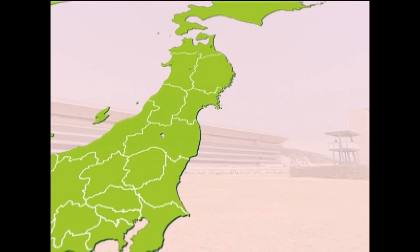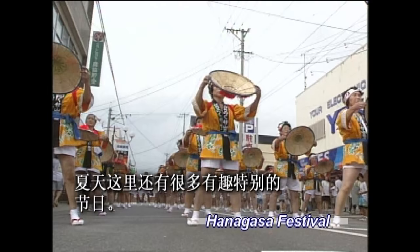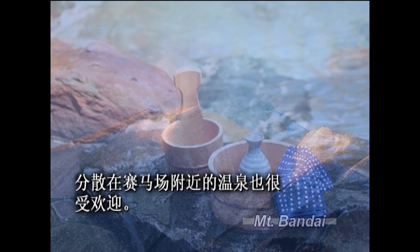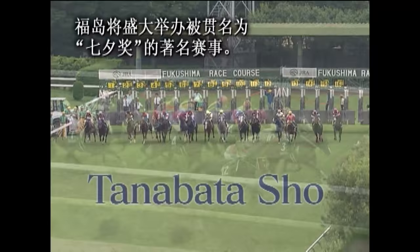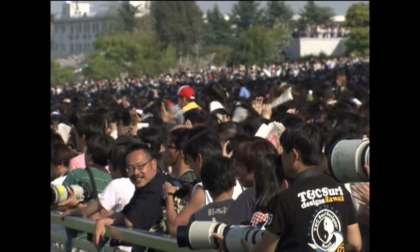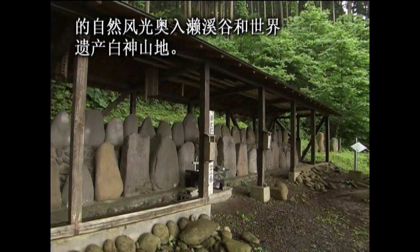The Fukushima Racecourse is in Fukushima City, in the northern part of the island of Honshu. The summer brings unique festivals, and hot spring resorts in the area are another popular attraction. The Tanabata Festival celebrates the annual coming together of the stars Vega and Altair. The popular Tanabata Show Race is one of the spectacles of Fukushima. After enjoying the races, you can visit the beautiful Oidase Gorge or the World Heritage Shirekami Sanchi area.